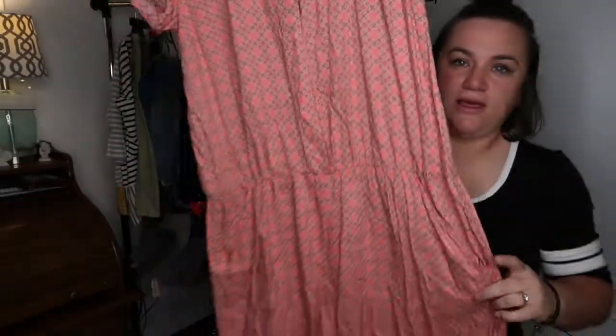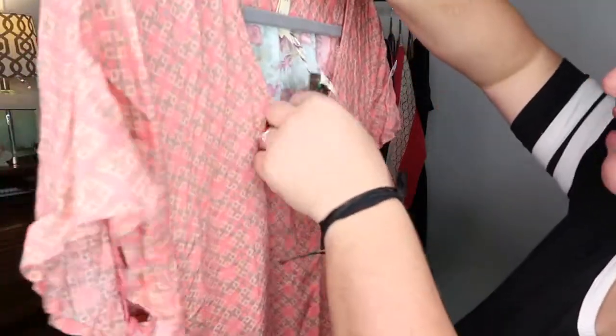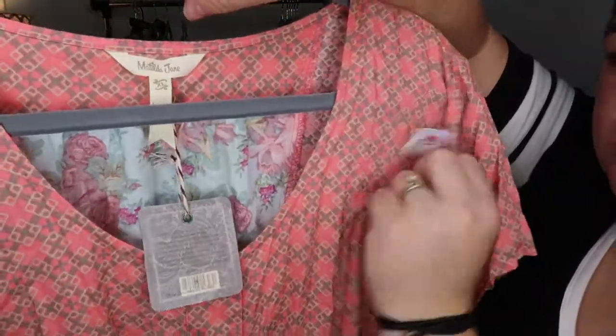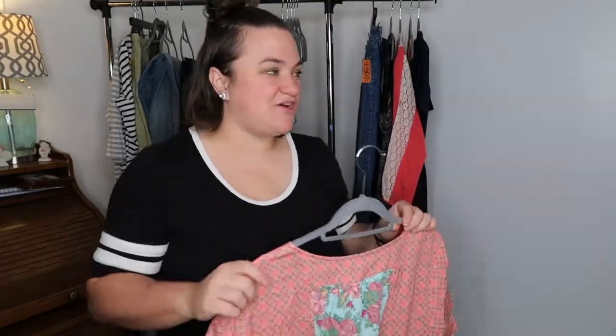This is a Matilda Jane new-with-tag romper. I know it's not this season but it is amazing — so cute, button front, size XL. I have actually never found Matilda Jane before and I found three pieces today. I looked at comps and they're not spectacular but they're definitely really good bread-and-butter comps for what I find when I source, so I'm excited.